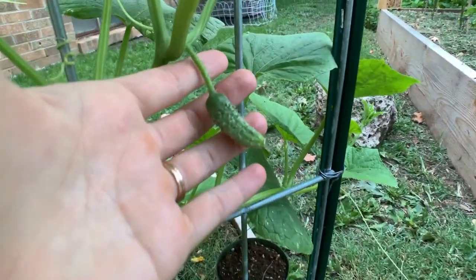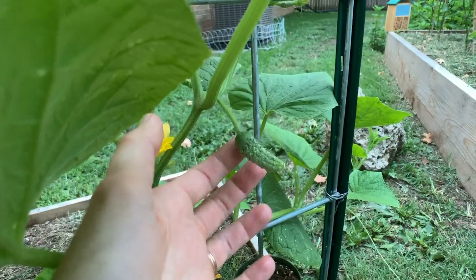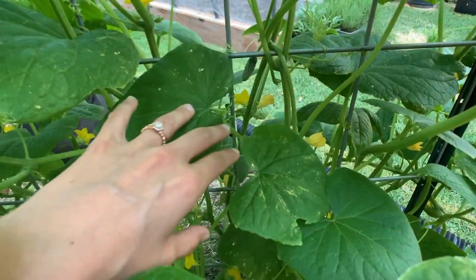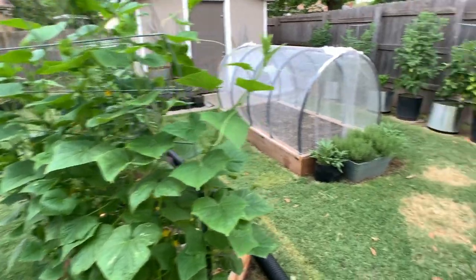I actually have a bigger one over here — it really isn't big, but this is big for the start because they just started to produce cucumbers maybe about a week ago. There's one there, and then if we go over here there are a ton, but the bigger one is right here.